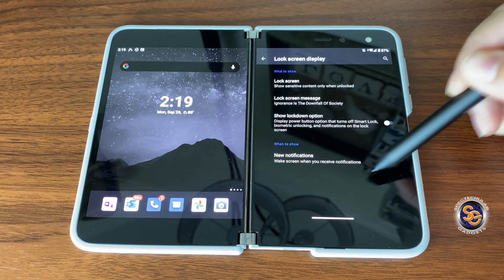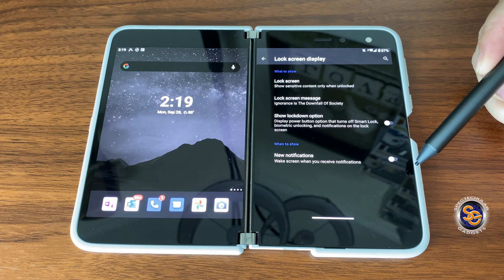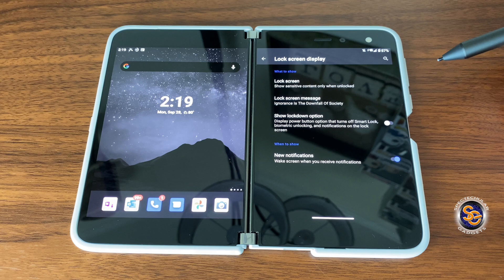Once you're in there, you want to go to the bottom right here where it says New Notifications. Make sure that this is toggled off. Let me show you what happens if you do toggle this on.